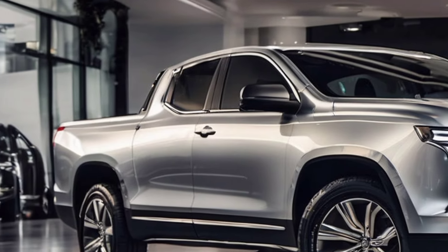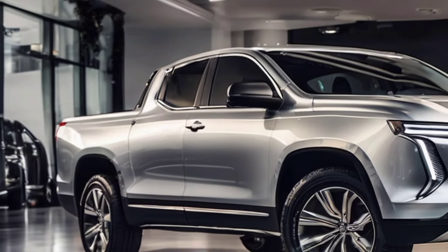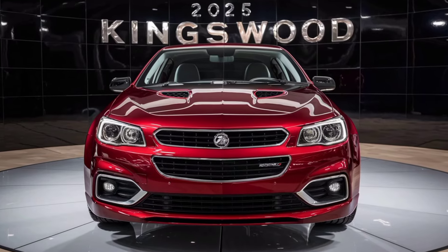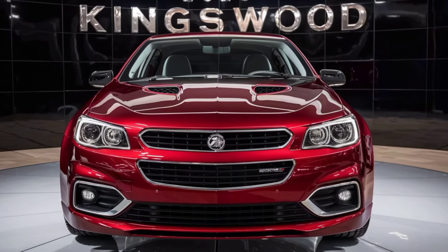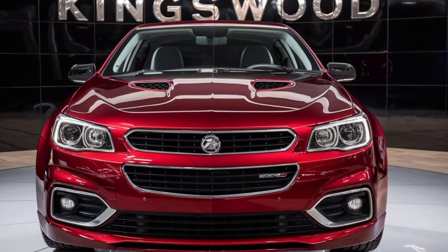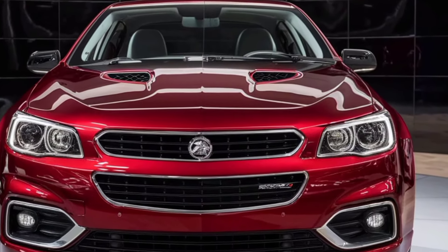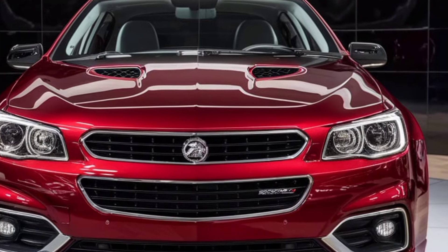The Holden Kingswood was first introduced in 1968 and quickly became a staple of Australian roads, known for its rugged reliability, spacious interior, and powerful engine options. It was the perfect family car for many Aussies.